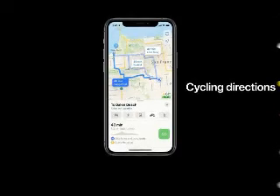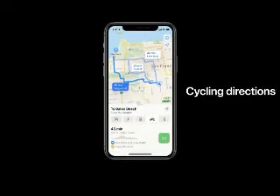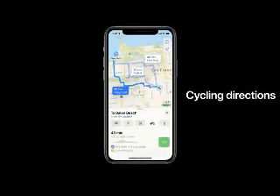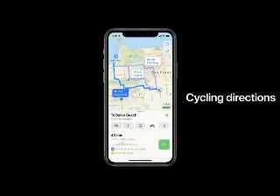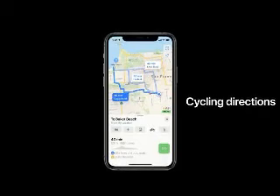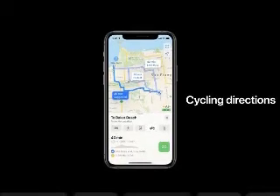Apple is updating the software running on AirPods to let them connect automatically to whichever paired device starts playing audio — you'll no longer need to manually select which source you want to connect to. Additionally, the AirPods Pro are getting spatial audio. Apple is utilizing the accelerometer in the AirPods Pro to provide spatial audio that tracks your head and your device's location, providing a more immersive sound experience by making you feel like you're inside of the audio mix.